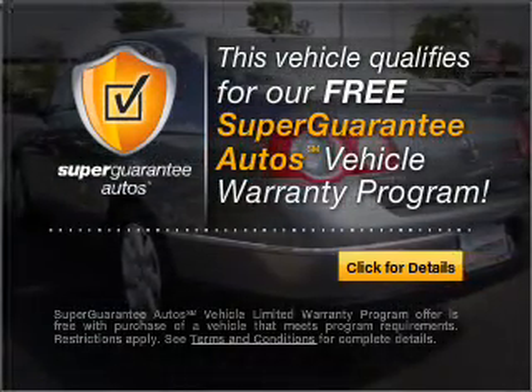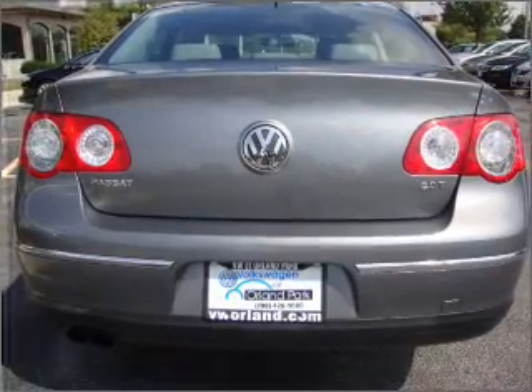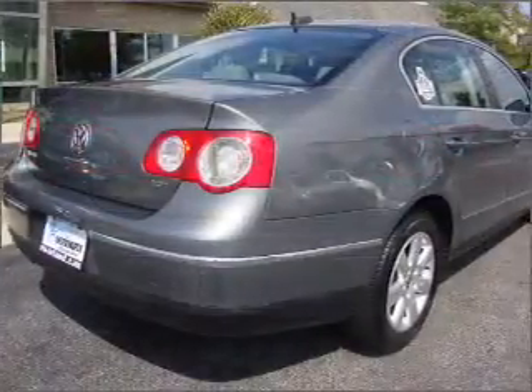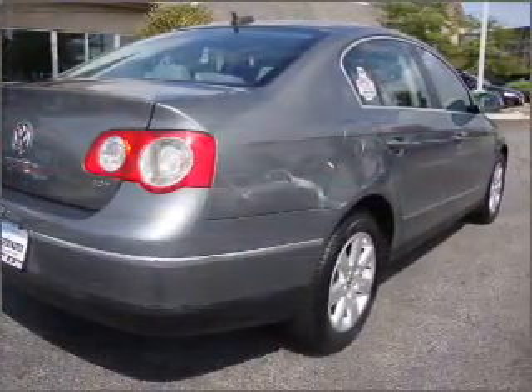Buy a vehicle and get a free warranty from us, only at EveryCarListed.com. Stand out from the crowd with premium wheels. The anti-lock braking system will keep you safe on the road. Indulge in the comfort of heated seats. The sunroof lets fresh air in.